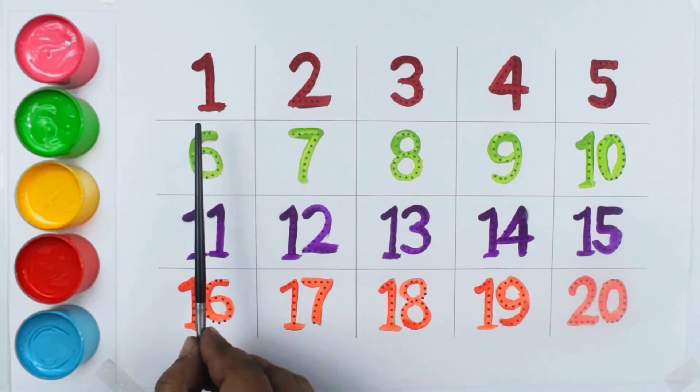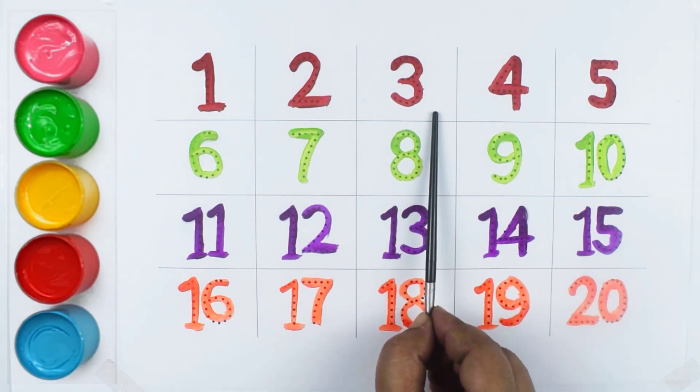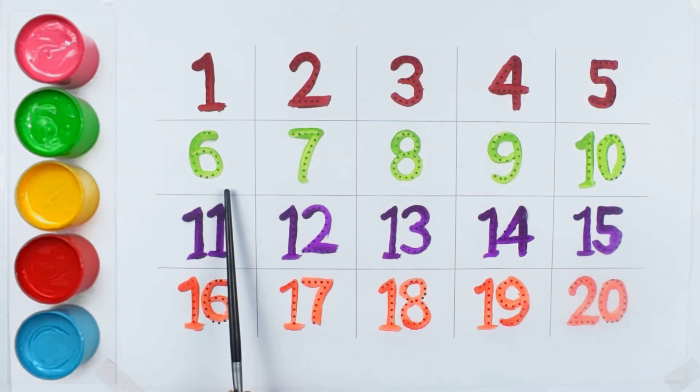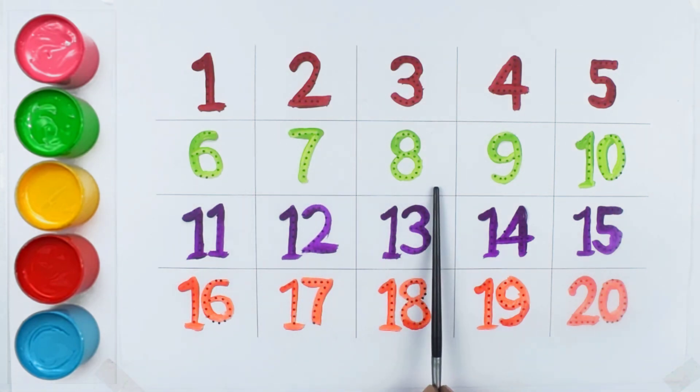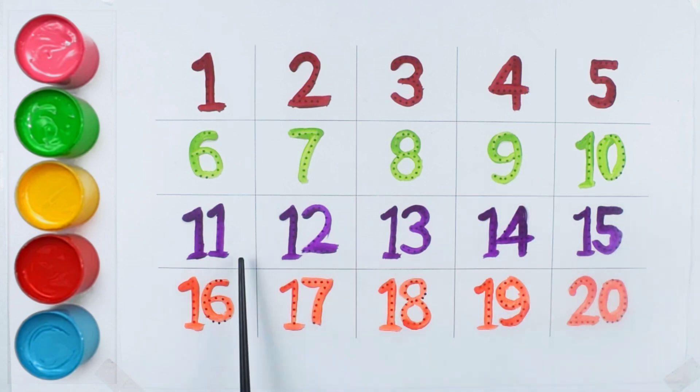Let's Learn Again. One, Two, Three, Four, Five, Six, Seven, Eight, Nine, Ten, Eleven, Twelve, Thirteen, Fourteen, Fifteen, Sixteen, Seventeen, Eighteen, Nineteen, Twenty.